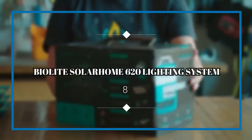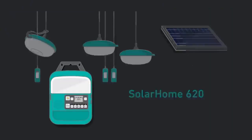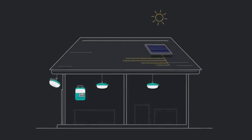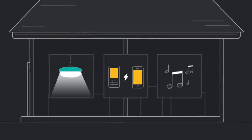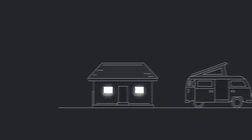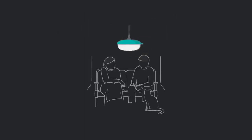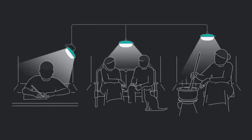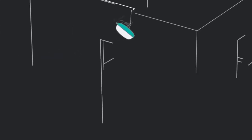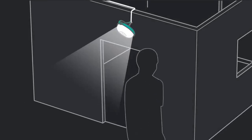BioLite SolarHome 620 Lighting System. BioLite's SolarHome 620 is probably better suited to car camping or off-roading in an adventure van, but it can also be used at the campsite to offer you and all your friends some handy, renewable light. This lighting kit is solar-powered, with a control box and three individual lamps. The control box also has its own built-in lamp and an FM radio. If you'd rather play your own tunes, it houses an SD slot to play MP3 files, and it even has a motion sensor.